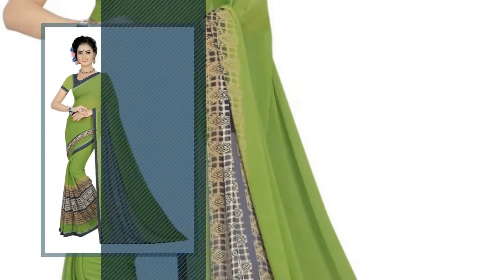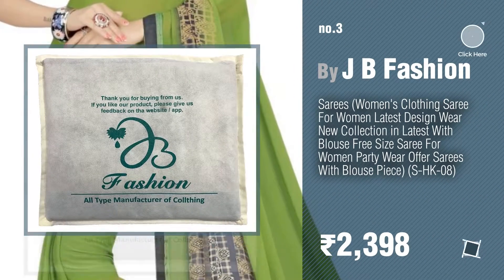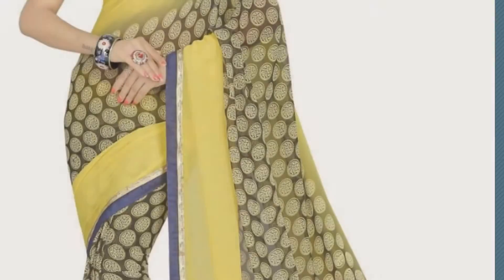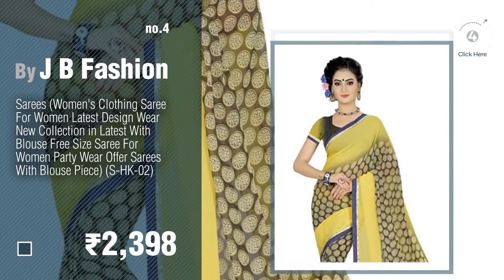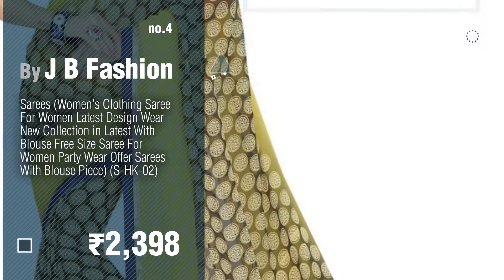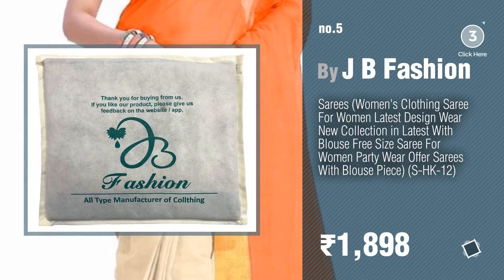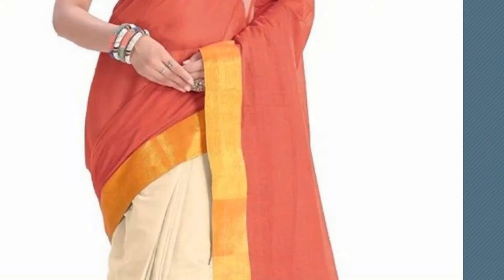Number three. For more info about these plain sarees with designer blouse, click the circle in the corner. Number four. Number five — also by JB Fashion. Find these plain sarees with designer blouse at up to 70% off by clicking the circle. Number six.